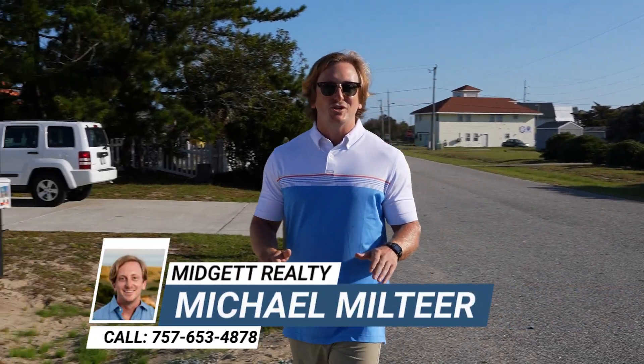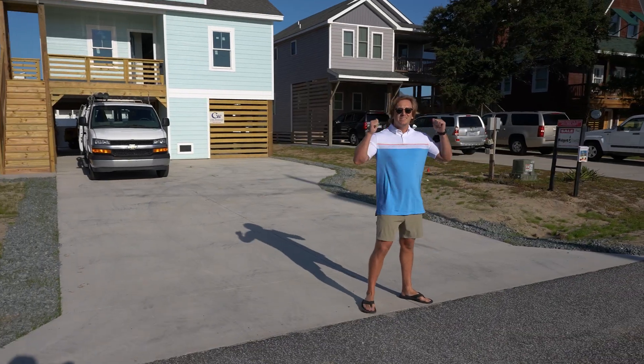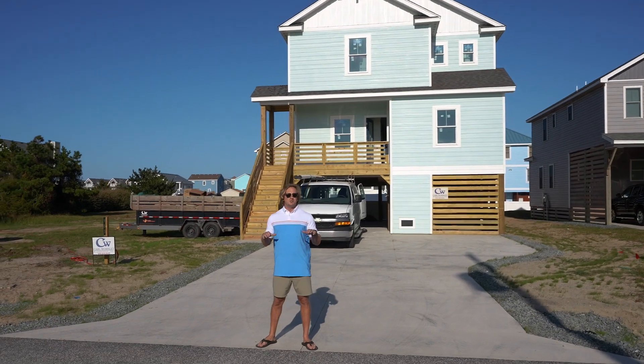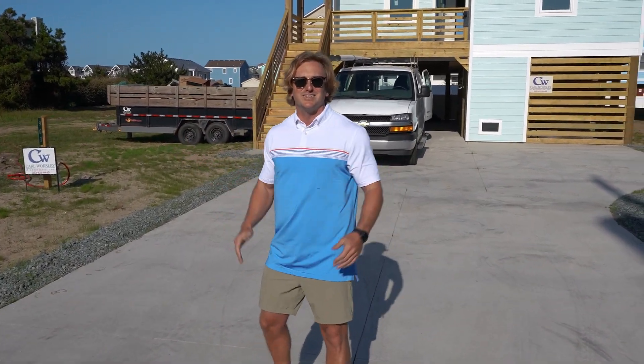Hey, this is Michael Milt here with Trisha Midgen Team, coming to you with a new investment opportunity. I'm standing at 903 Wrightsville Boulevard here in Kill Devil Hills. This home is a new construction home that will be ready for the 2024 rental season. Let's take a look and see what's going on.